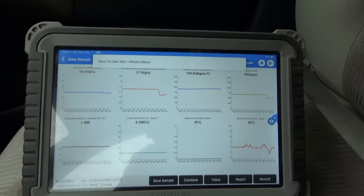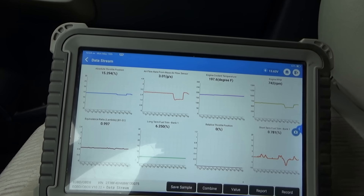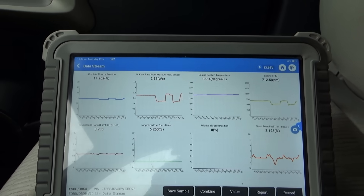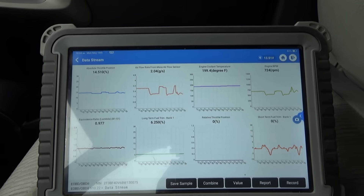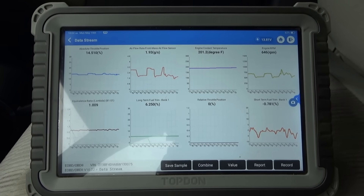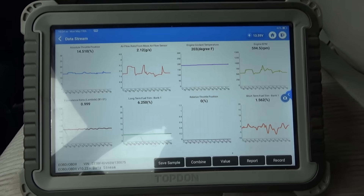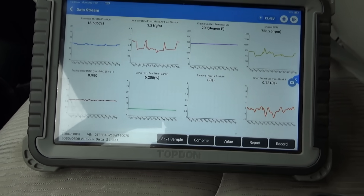If I let go of the brake, it bumps back up to 15.3%. Turn the lights on — 15.3%. Put it in park: 14.5% with lights off. So the computer doesn't bump up the throttle when you're in gear with the lights off and the brake depressed. Could that be a programming issue? It could be. Let's clean the throttle body to see if that makes any difference.